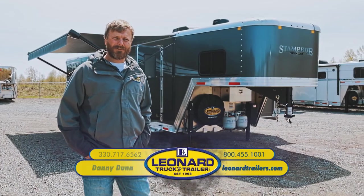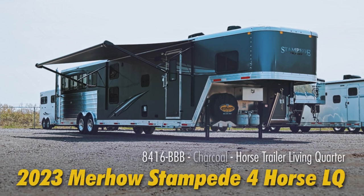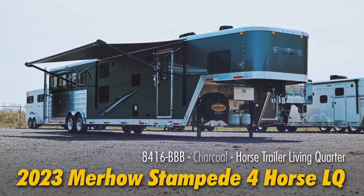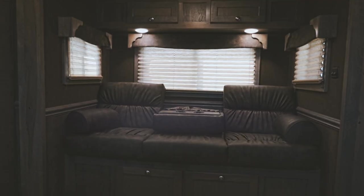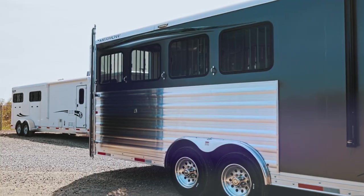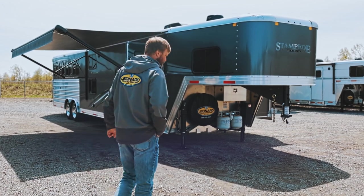Hey guys, this is Danny Dunn with Leonard Truck and Trailer. I'd like you guys to take a look at this Merhow 2023 model 4-horse, 16-foot short wall Stampede Edition. I'm going to take a walk around it here and show you some features on it.